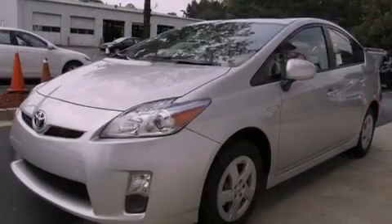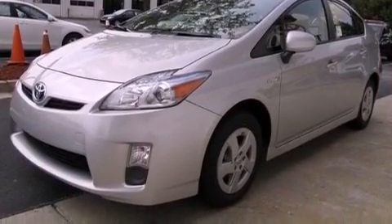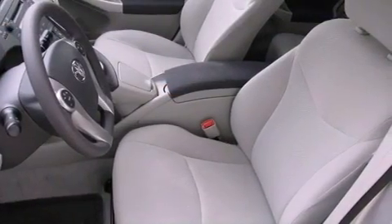Its top features include air conditioning with automatic climate control, cruise control, a rear window defroster, a CD player, a passenger side vanity mirror, and a traction control system.